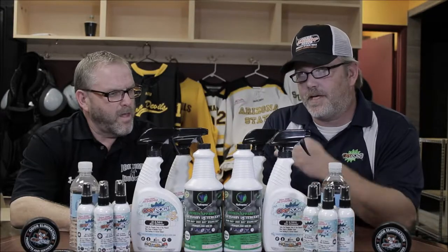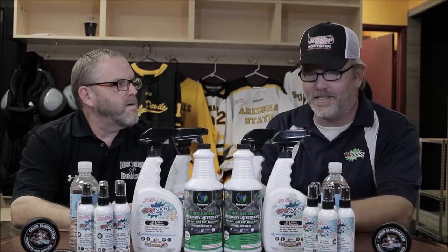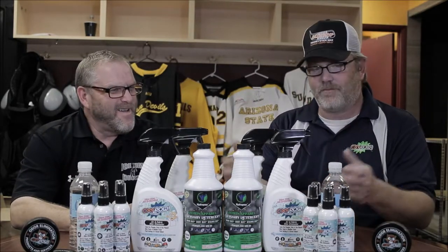A couple years forward and a global distribution company out of New York found the product. One of my clients' sons had a bottle, came over for dinner, and the guy goes, what's that? And the client said, that's the greatest spray in the world. So the guy takes the spray back to New York and confirms — yes, that's the greatest spray in the world. A year later, we have new packaging, new bottle sizes, all designed for big box retail, globally.